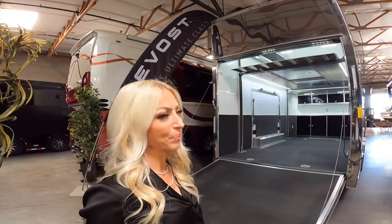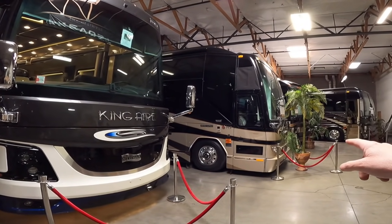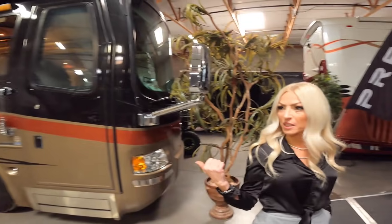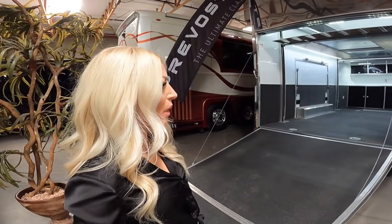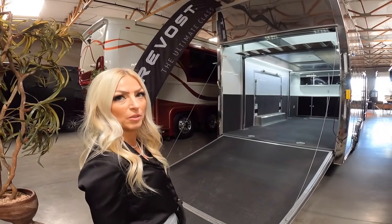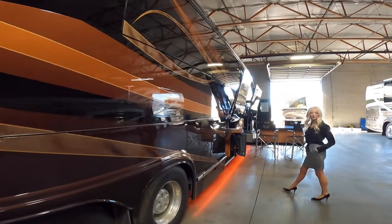You guys have a lot of other coaches here, not just this Marathon coach — a King Air, a Liberty, another Marathon, a Country Coach, a Newell Coach, a Monaco Signature, a Country Coach Intrigue, and a Beaver Marquis 2008, low mile, 600 horsepower. Lots of inventory, but today it's all about this Marathon coach. I really love the underglow lighting.